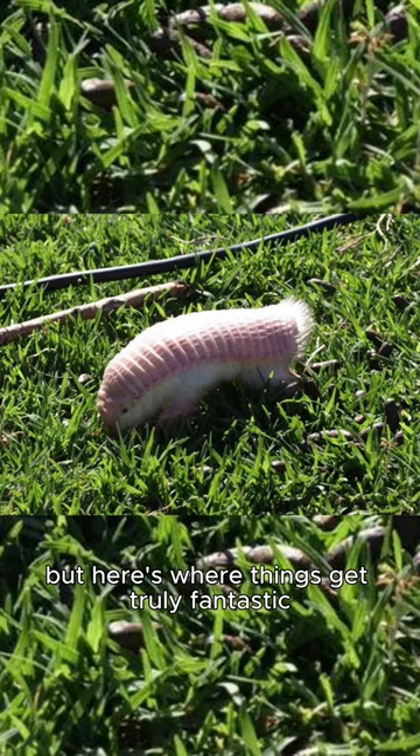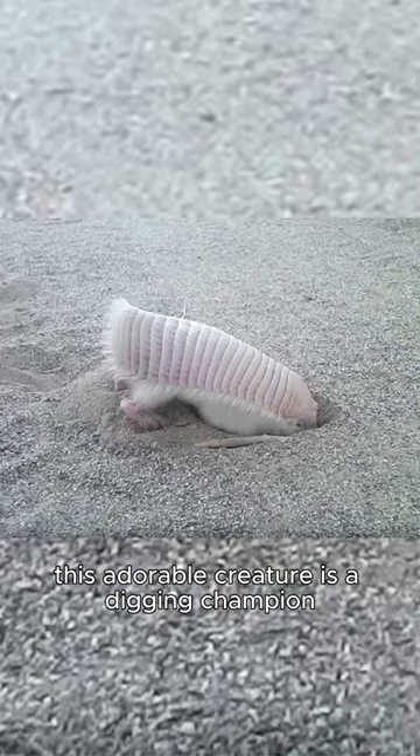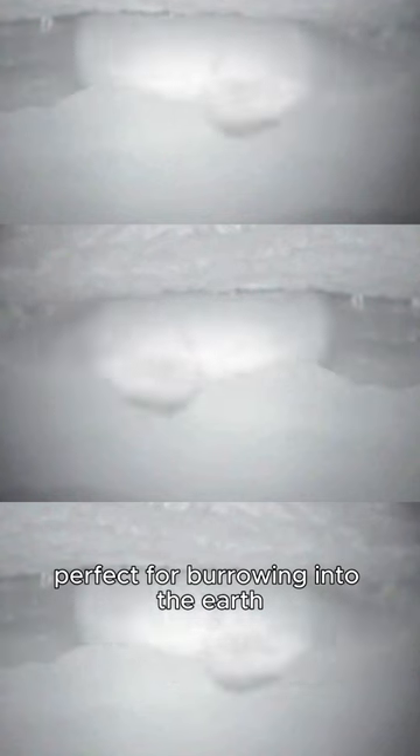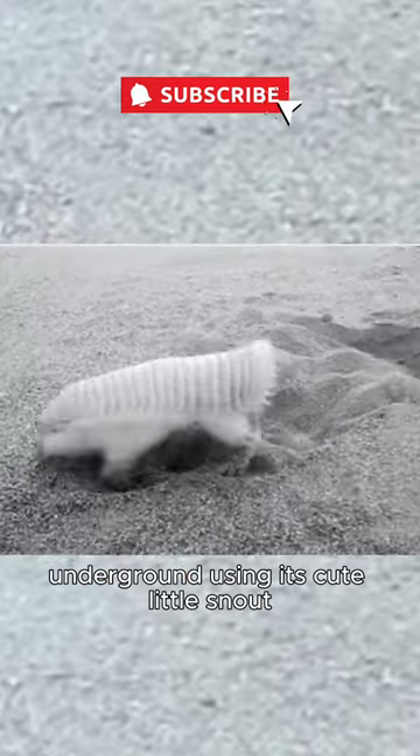But here's where things get truly fantastic — it's not just a pretty face. This adorable creature is a digging champion with massive front claws perfect for burrowing into the earth. And did you know, the Pink Fairy Armadillo can sniff out water underground using its cute little snout.